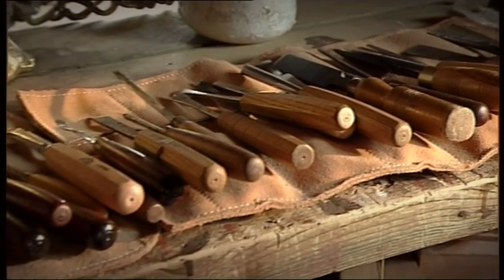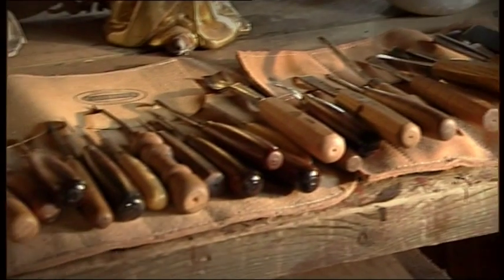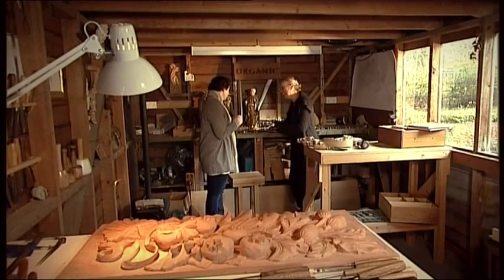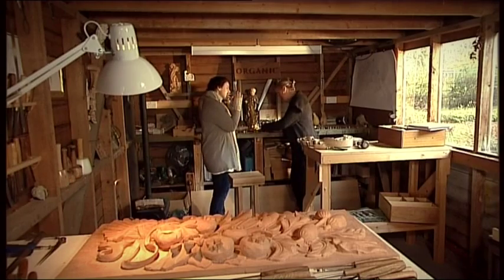Do you know what it reminds me of? It's like the dentist, isn't it? Well, funnily enough, sometimes I have actually used dentist tools because they're so fine.